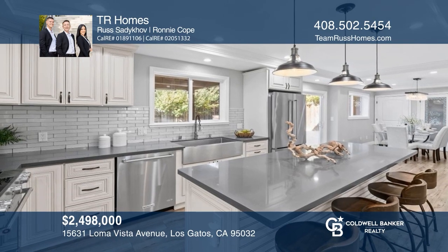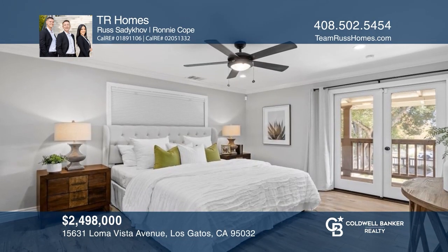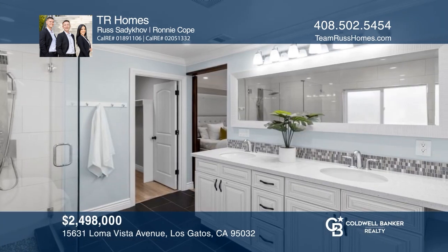This remodeled three-bedroom, three bath home offers a stunning kitchen and a yard with a jetted spa, a heated pergola, and more. Contact Team Russ for more details.